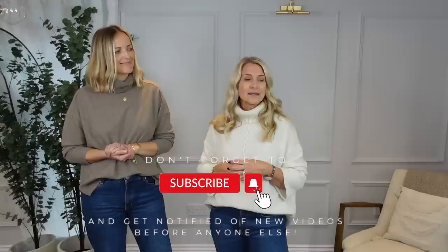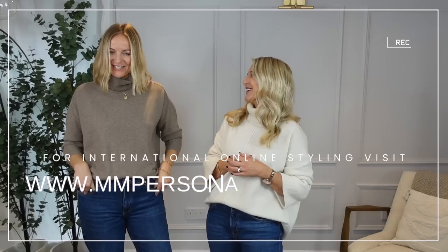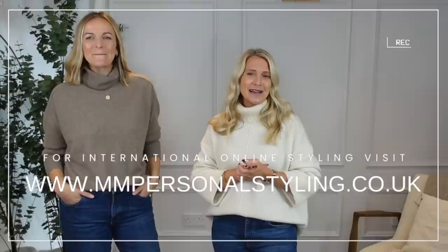If you enjoy this video please press that subscribe button — the more subscribers we get, the more time we can spend doing this type of thing. If any of you are interested in booking myself or Claire, Claire spends a lot of time styling people online all over the world, and I'm on there as well, so you can book either of us online.